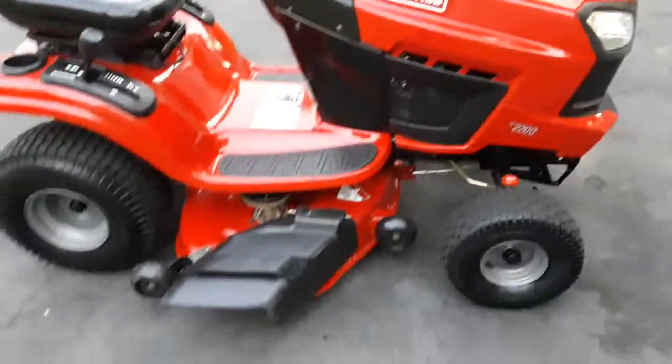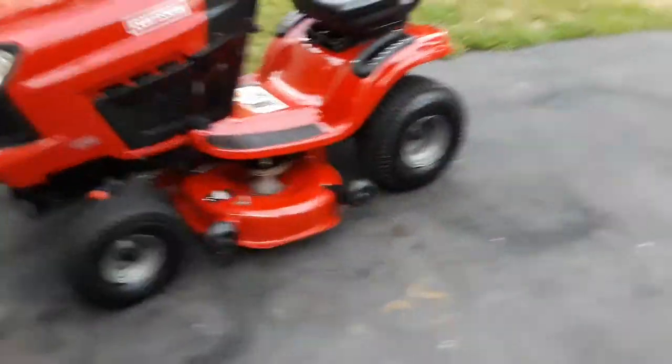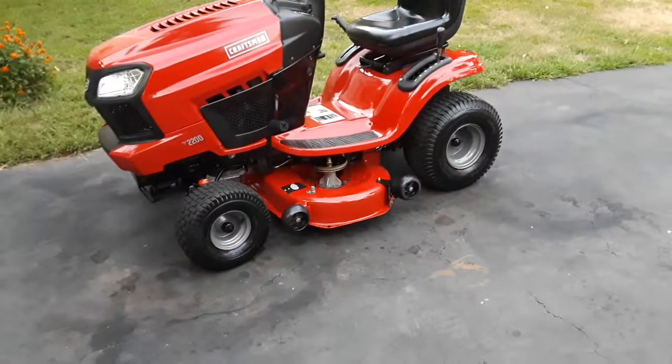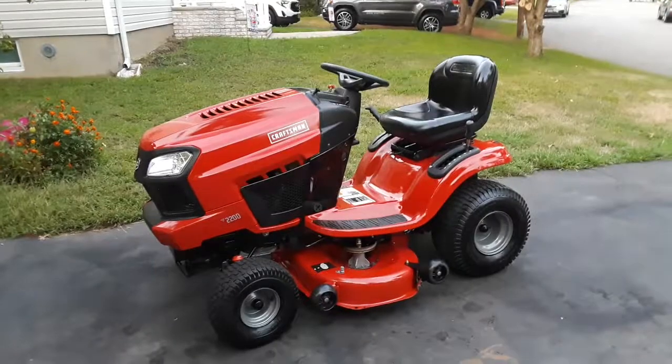I did a tiny bit of touch-up paint in a few small spots which you can't even tell. Other than that I cleaned it really well, gave it a full tune-up, and now it looks brand new — it practically is new. It was barely used. The thing probably has 50 hours of use on it total, and with the better engine it actually has more power now than it originally had.